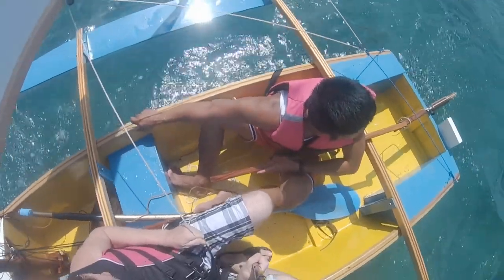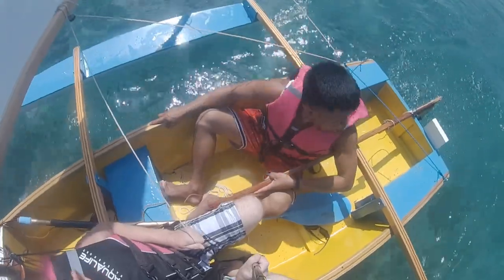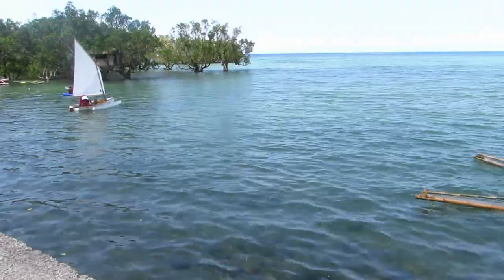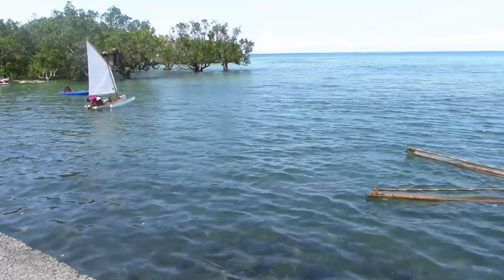Rex, as you saw, was helping me build the boat. Next time we go out we will probably learn more, but this is the last video. This is the mangroves beside where I live. Thank you very much for watching.